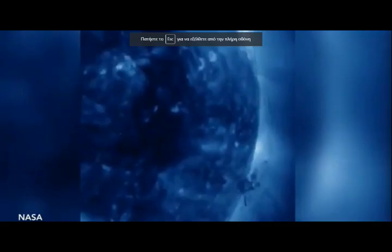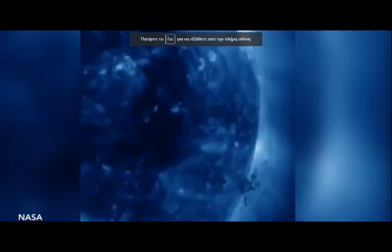NASA's SDO describes a small but complex mass of plasma that gyrated and spun over the course of 40 hours above the Sun's surface from September 1st to 3rd, 2015. It was stretched and pulled back and forth by powerful magnetic forces but not ripped apart. The temperature of the ionized iron particles observed in extreme ultraviolet wavelengths was about 2.8 million degrees Celsius, or 5 million degrees Fahrenheit.